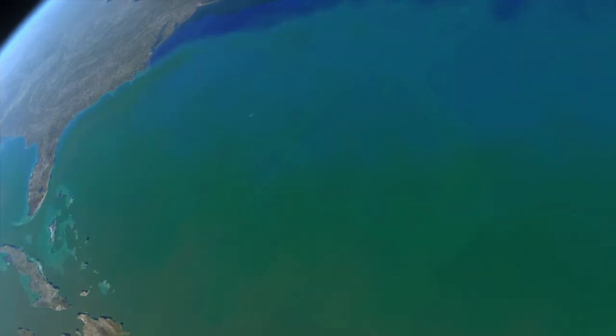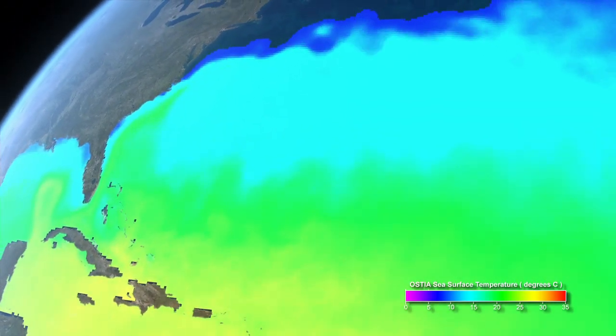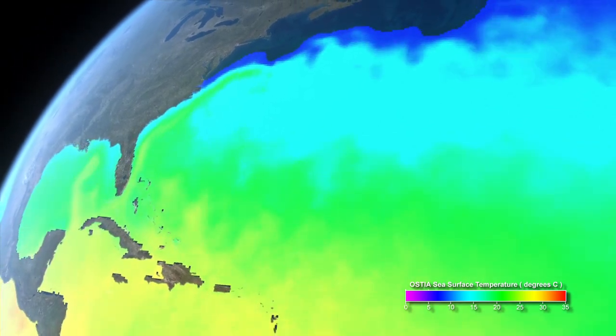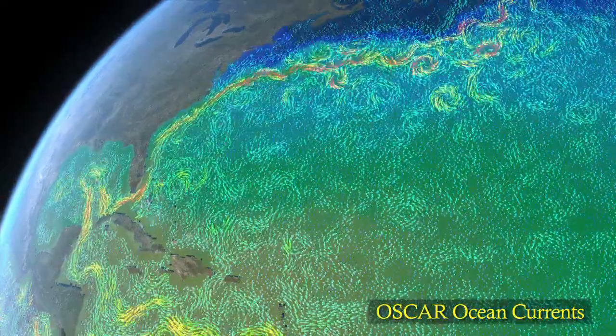When heat is exchanged between the ocean surface and the atmosphere, it influences climate. For example, heat and moisture carried by the Gulf Stream northward bring warmer temperatures and a moderate climate to Europe.